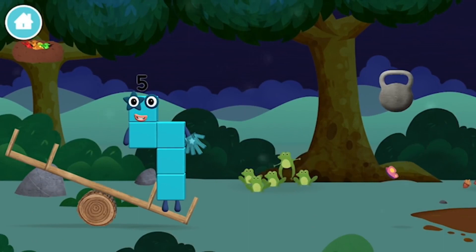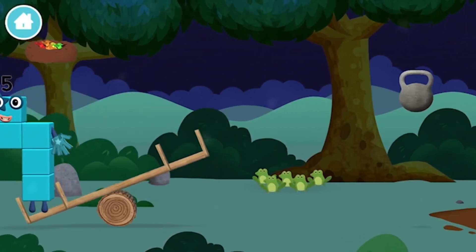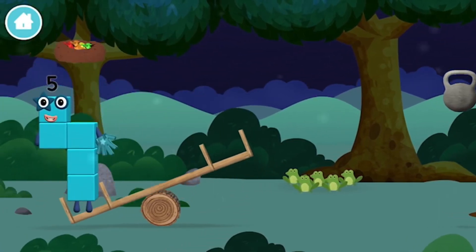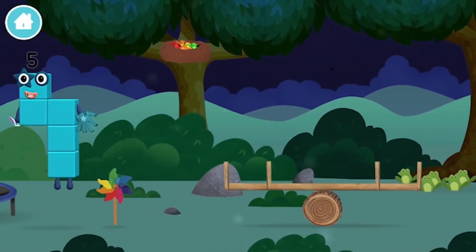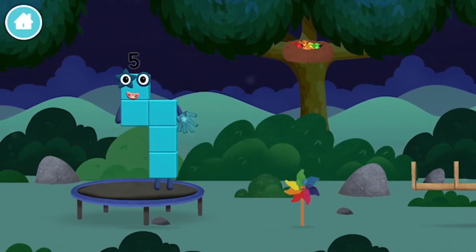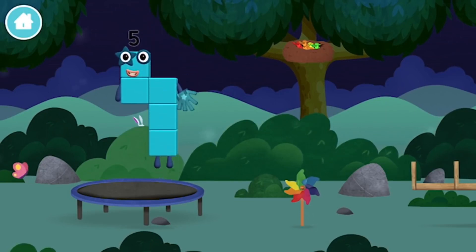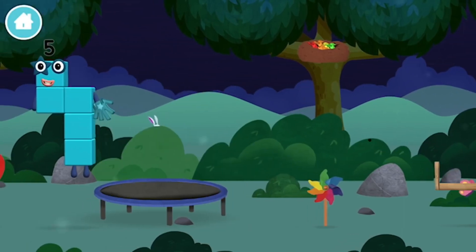Five frogs singing. A seesaw. A seesaw. Four birds in a nest. A windmill. A trampoline. Three rabbits balancing on each other's head.